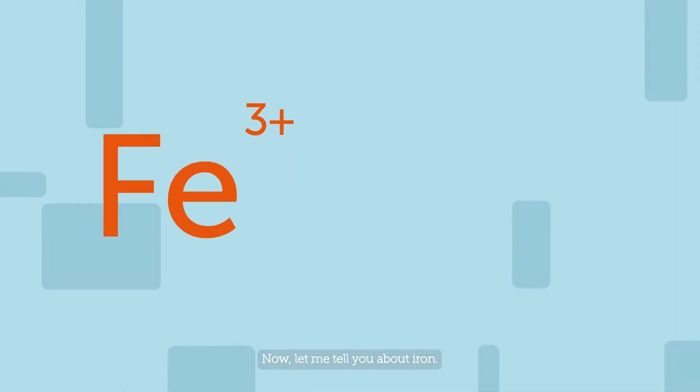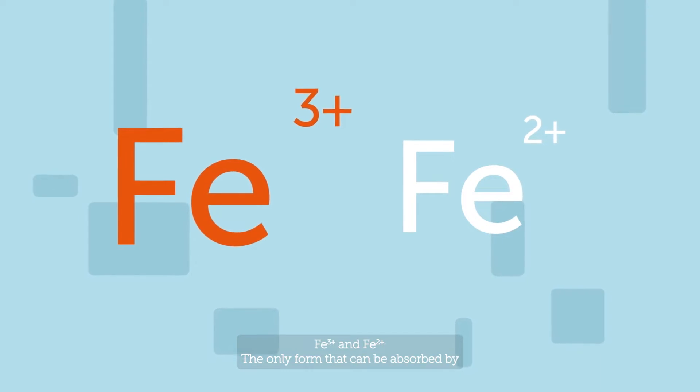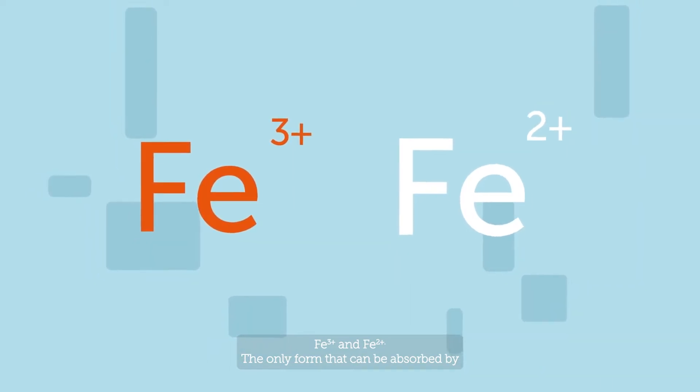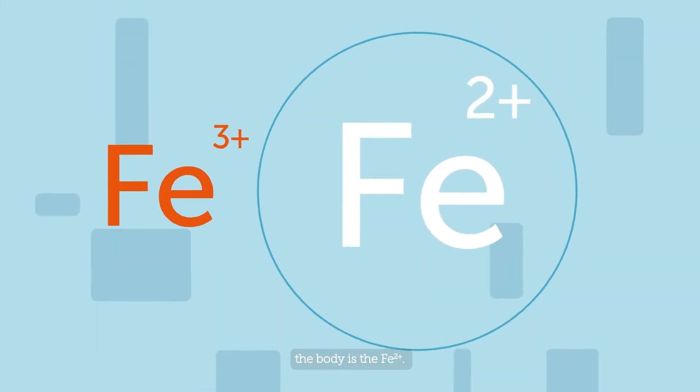Iron comes in two different chemical forms: Fe3+ and Fe2+. The only form that can be absorbed by the body is Fe2+.